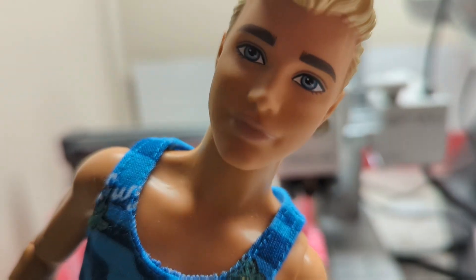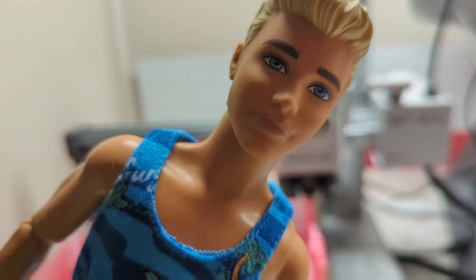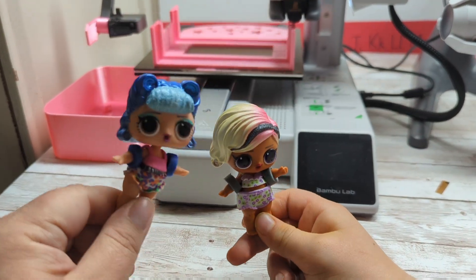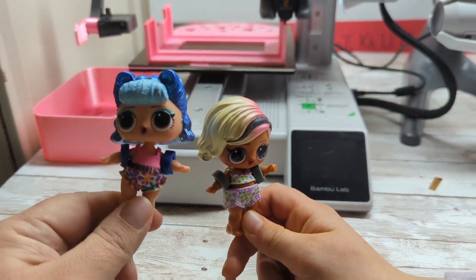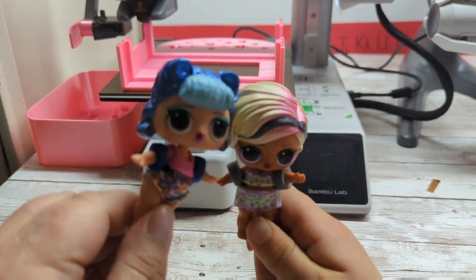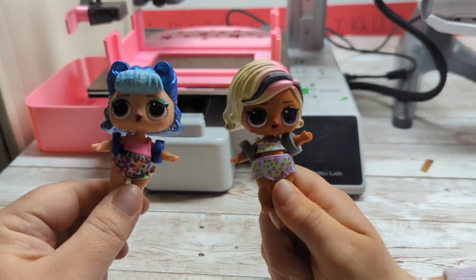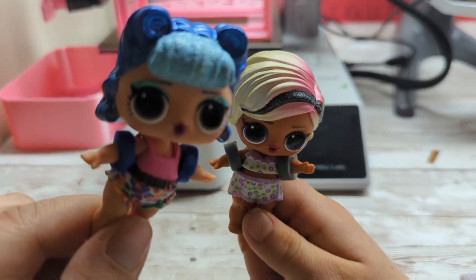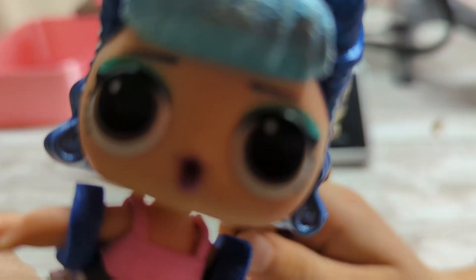Wow, that's so cool, Barbie! I'm really excited. Can we get beds too? Mommy, I want beds! We want a 3D printed bed too. I want a 3D printed bed, a 3D printed table, a 3D printed dresser — 3D printed everything!